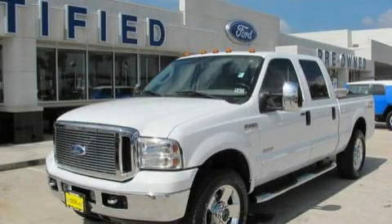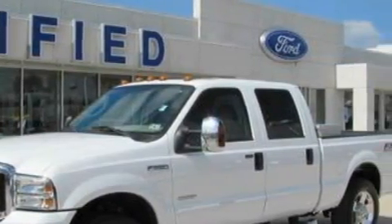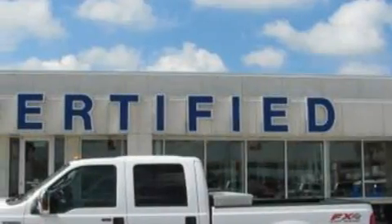This is a 2006 Ford F-250, made for the job site, the trail, and the town. It features a 6.0-liter eight-cylinder engine, a five-speed automatic transmission, and four-wheel drive.